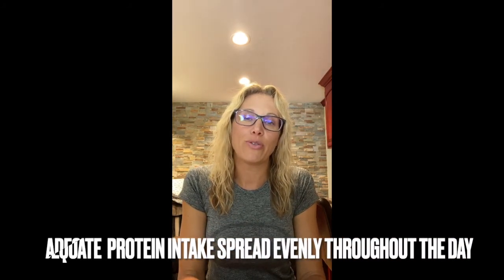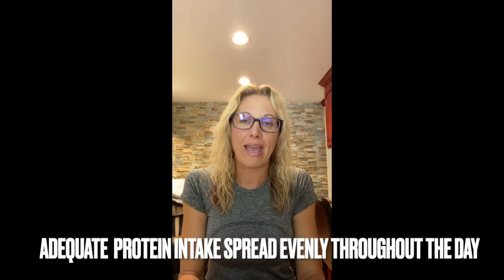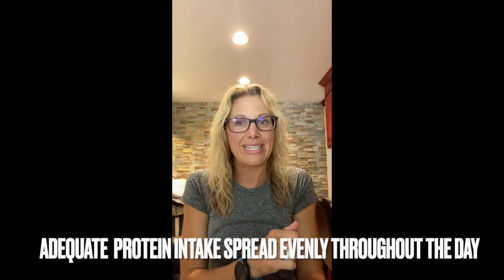How much electrolytes you need is going to be very individualized — everything is individualized. And then get adequate protein at all of your meals. You can't have just your protein at dinner — that's not going to cut it. You need to get it evenly spread throughout the day.